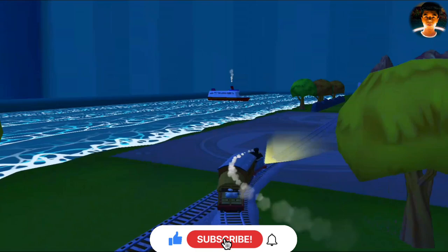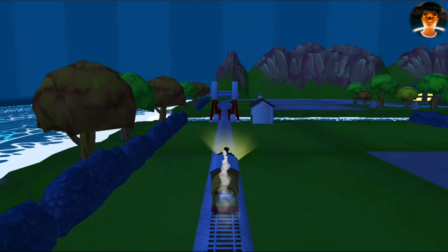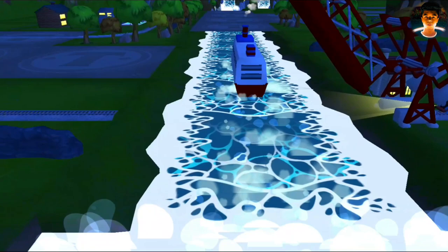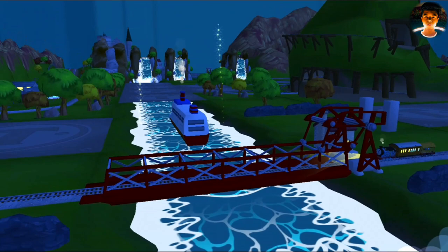Where to now? The rolling bridge is just there! That boat has to make an important delivery, but the bridge is down! Let's wind it up — that's the way! We all love your train set!